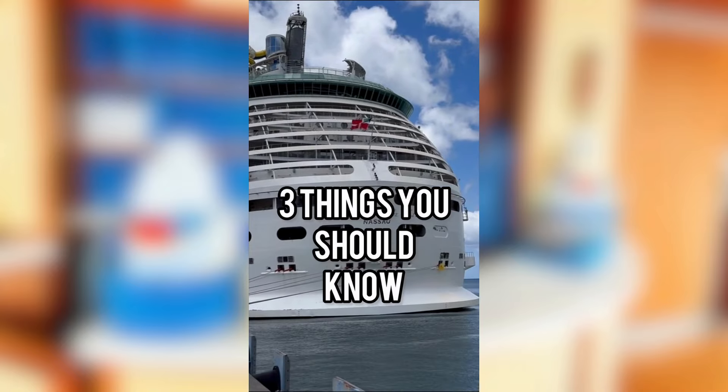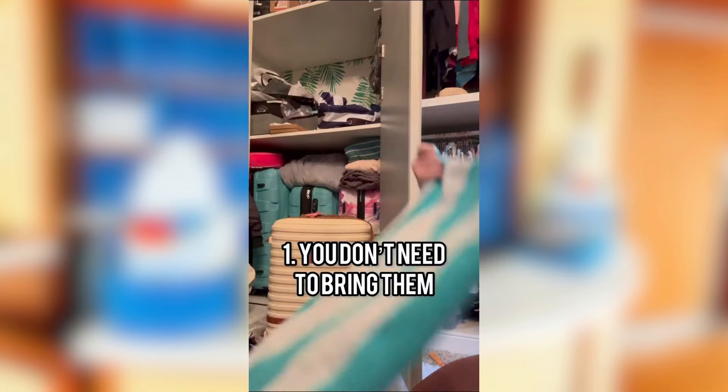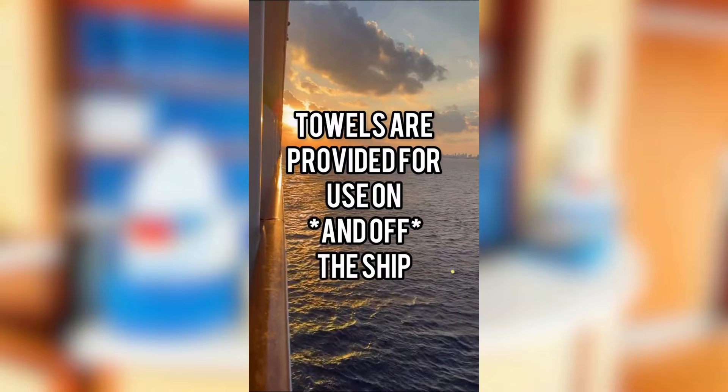Here are three things you should know when it comes to towels and cruising. One: you don't need to pack them. My first cruise, I didn't know any better and I brought these really thick beach towels — four of these took up almost an entire suitcase. It was a total waste because the cruise lines provide them for you.